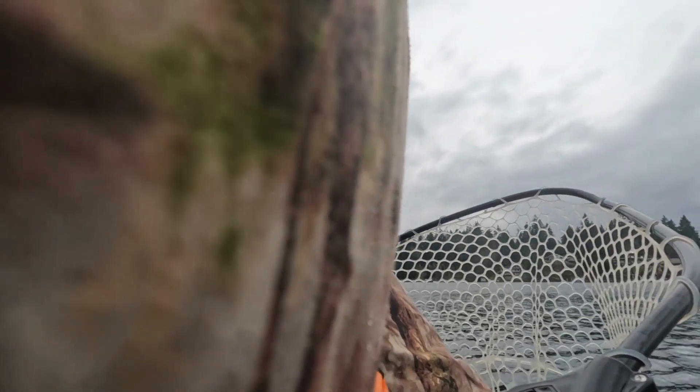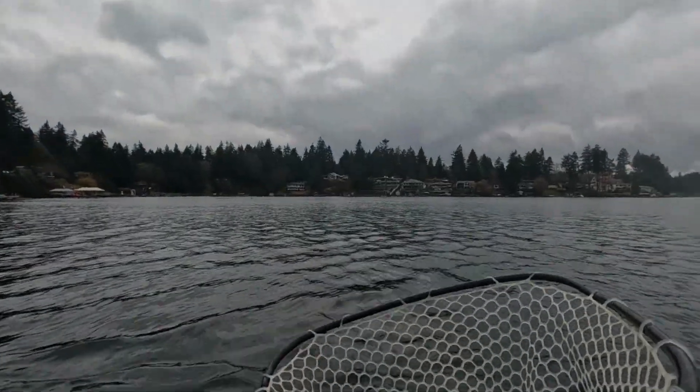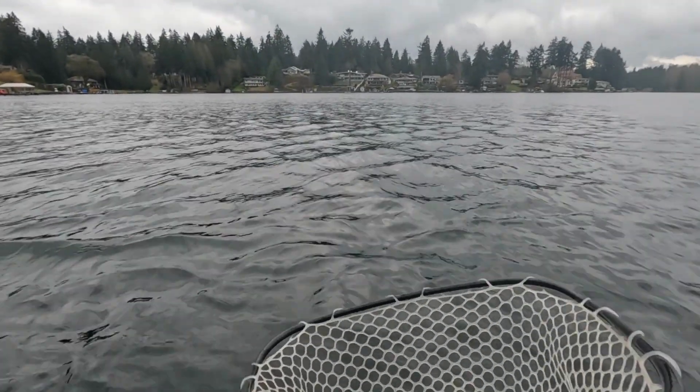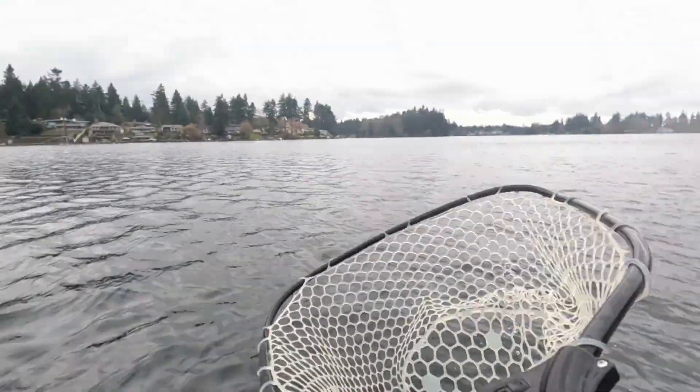That is a nice size. He's not huge by any means, but healthy and thick. Looks like possibly a bird has had a go at him, and we'll get him back in the water and let him go. They tend to be nice and active in this temperature of water, so they're not hard to release.